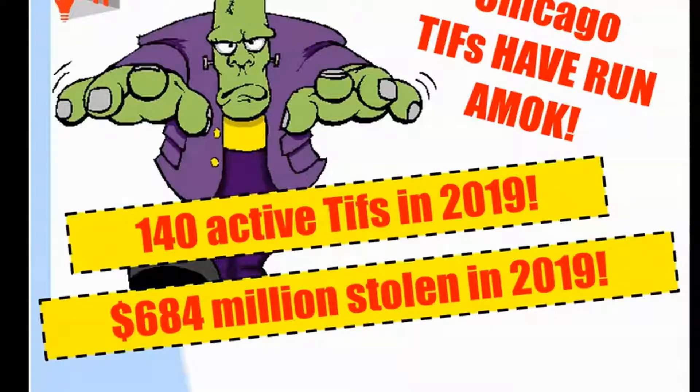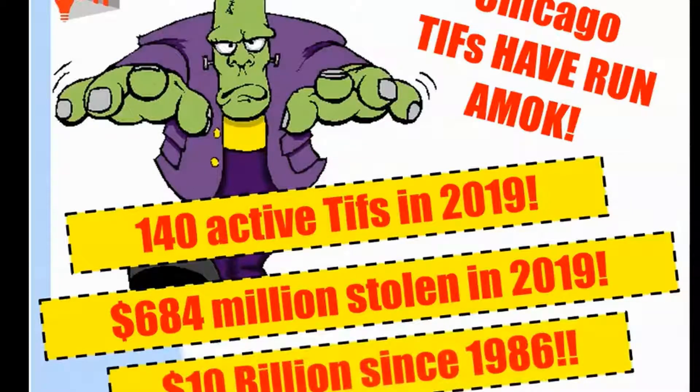This is just one year. And since TIFs came to Chicago, we're talking about $10 billion have gone missing in this way.